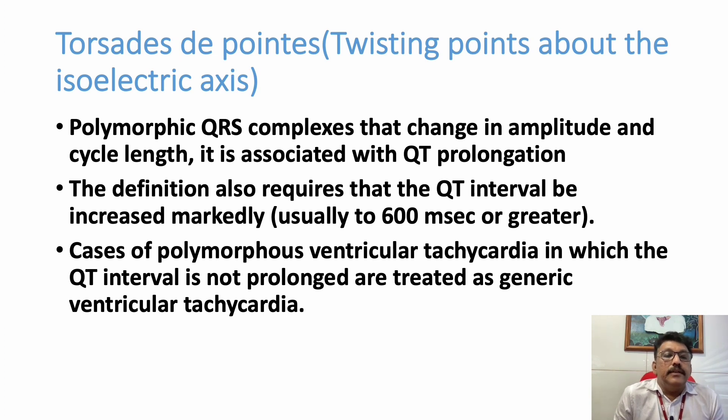Now we will see what is Torsades de Pointes. The word meaning is 'twisting of points on the isoelectric axis.' When we see a continuous ECG tracing, normally all complexes are in one direction — either positive or negative, either upwards or downwards. Even in VT or SVT, if you take lead 2, all complexes will be either upwards or downwards. But in Torsades de Pointes, the axis of the QRS complex continuously twists up and down. That is Torsades de Pointes, and QT interval prolongation can lead to it.